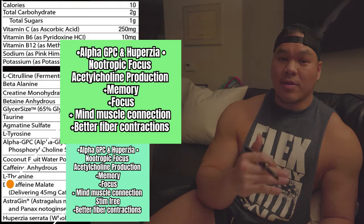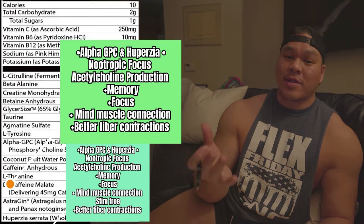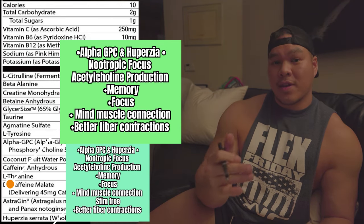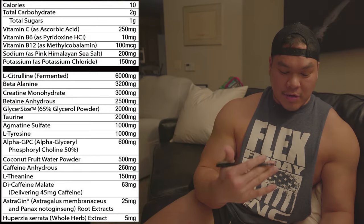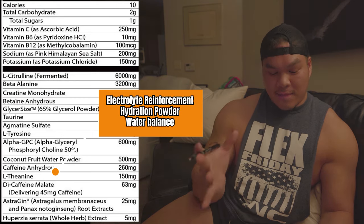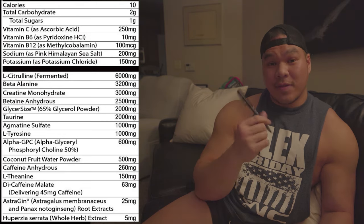Chris actually puts in a mix of nootropics in the form of alpha-GPC and also Huperzine serrata. What those do is help with the buildup of acetylcholine production in the frontal lobe of our brain, which in turn helps with improved brain function. It helps the neurons in our brain communicate a lot better, increasing focus, motivation, and muscle contractions. On top of that, Chris puts in coconut water powder, putting a bigger emphasis on hydration. Chris really emphasizes keeping electrolytes in the body so that we don't lose too much water and can just continue having fun with our training.